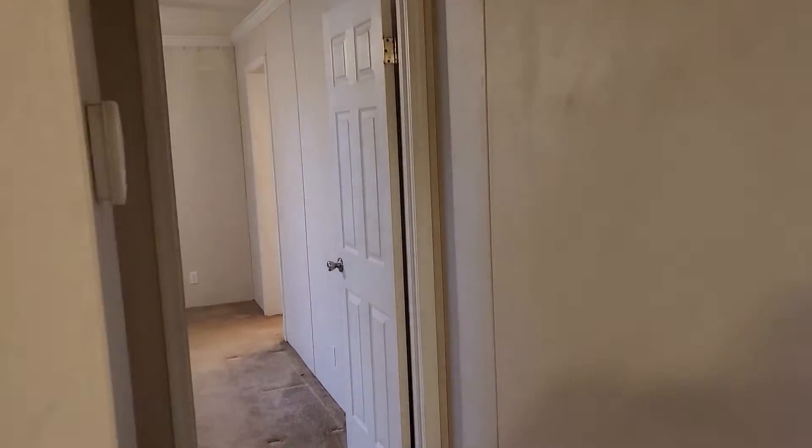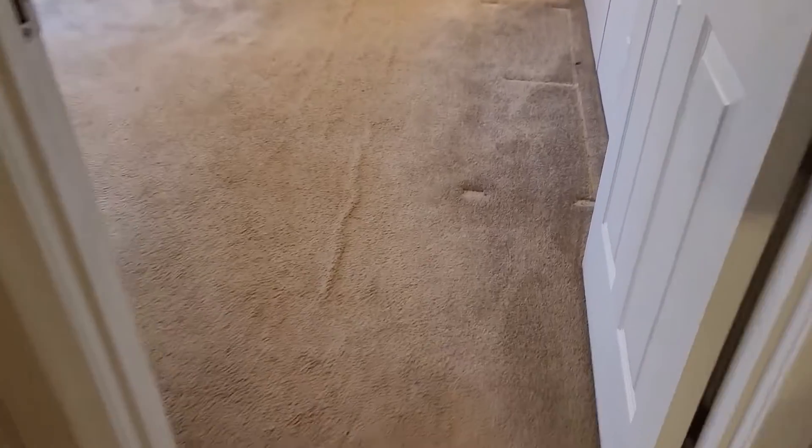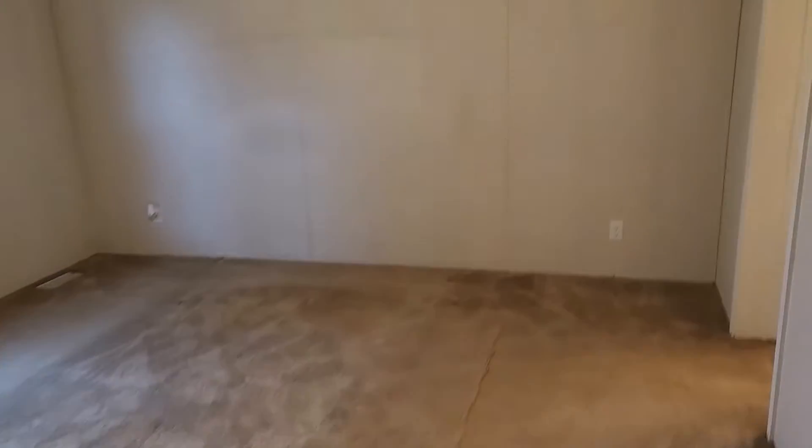To the left is the master bedroom. It is carpeted. The walls in here are the same — they need work as well.